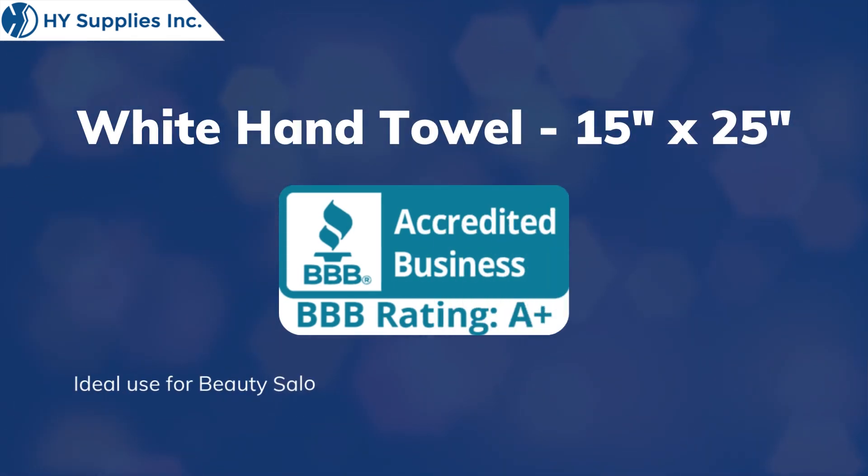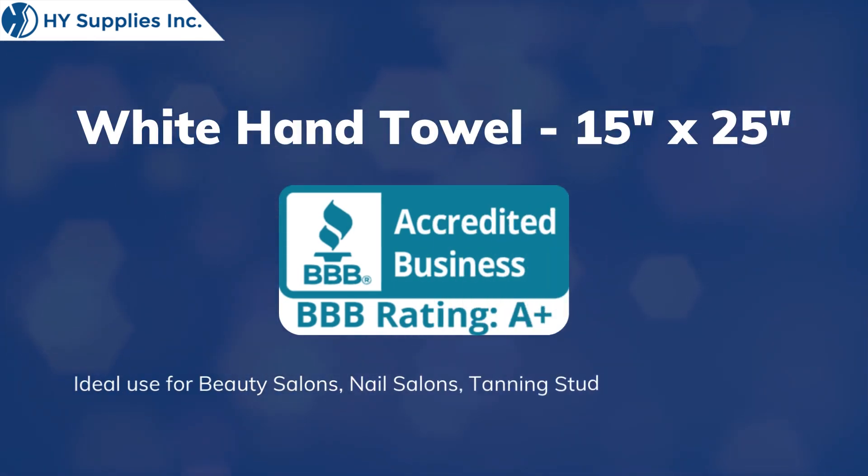White Hand Towel, 15 inches by 25 inches. Ideal use for beauty salons, nail salons, tanning studios, and day spas.